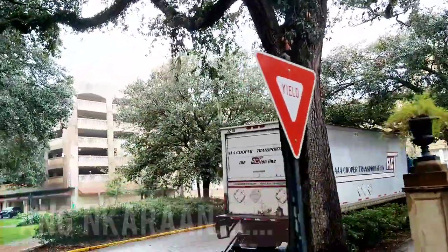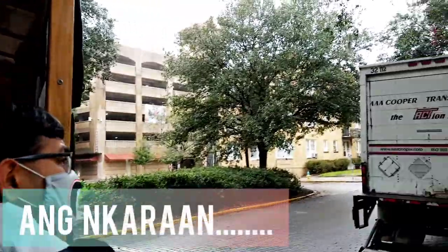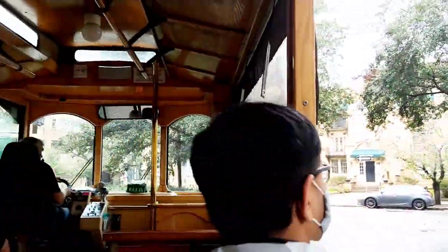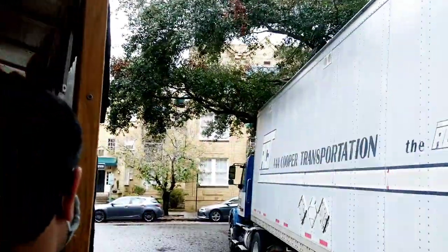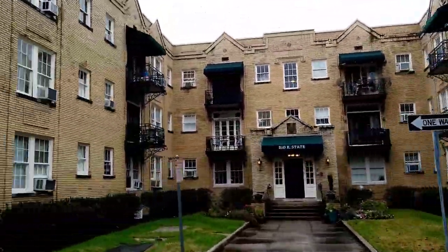This is a classic example of English Regency style architecture, one of several that was designed by William Jay. He spent about three years in the city and designed them on the tour — William Jay, the English Regency style.